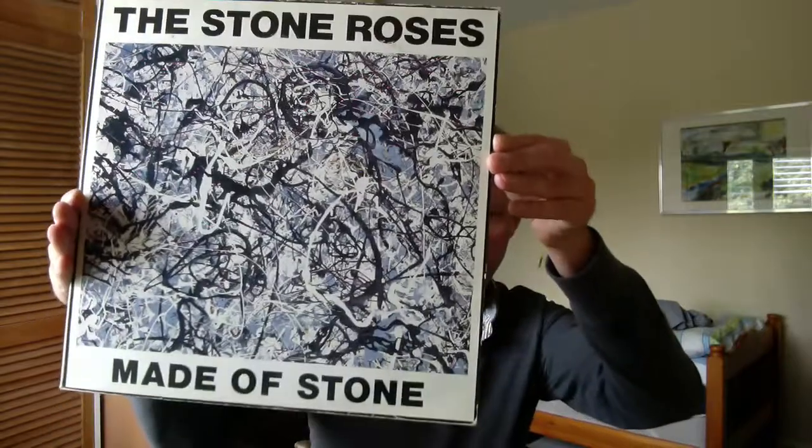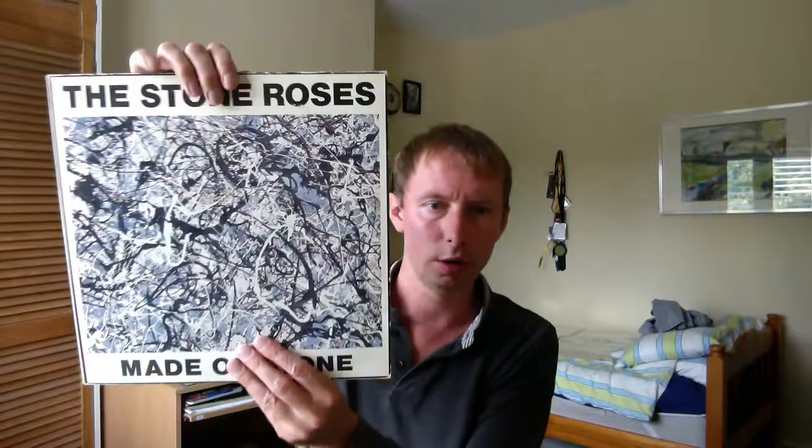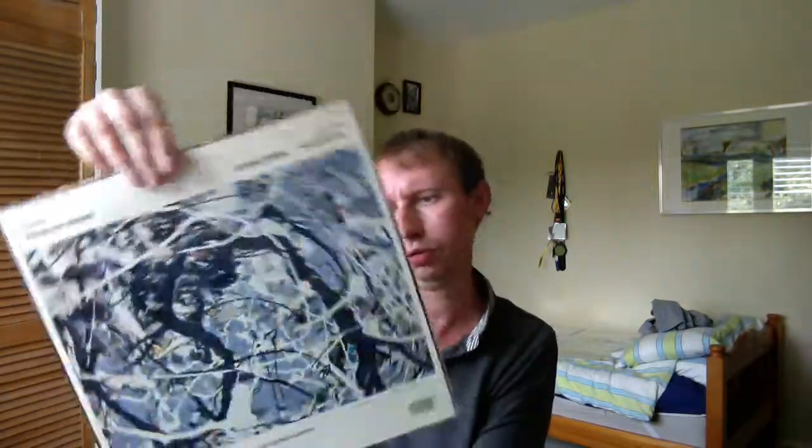Next up we have Maid of Stone, featuring Going Down and the backwards track of Guernica, which is obviously influenced by — a reference or homage to — Pablo Picasso. There we have Stone Roses, Maid of Stone, brilliant single. Next up we have One Love and on the B side Something Burning, which is the full version similar to Fools Gold — an epic long version of 9 minutes with lots of extra drums and percussion. Very very nice.